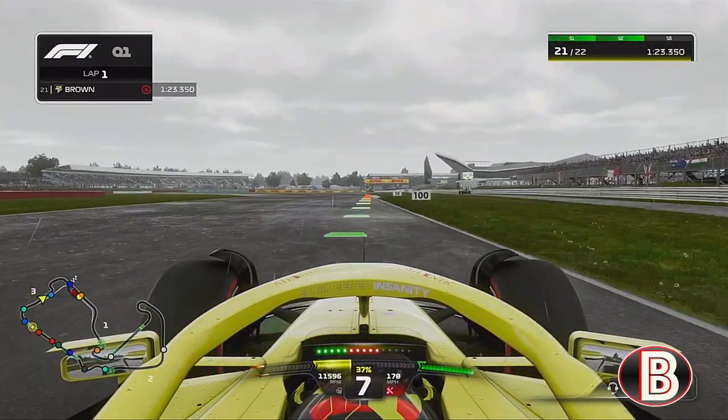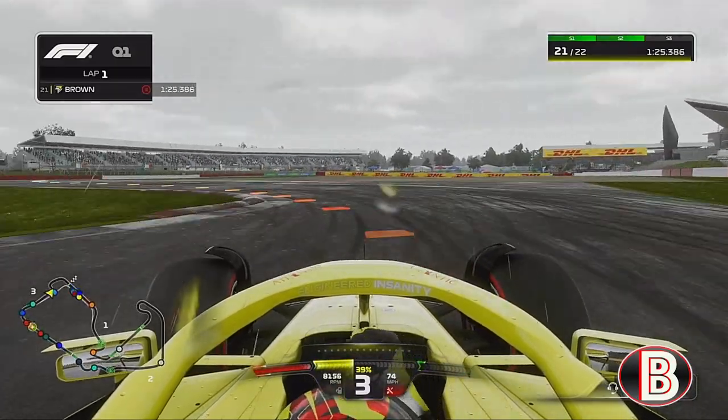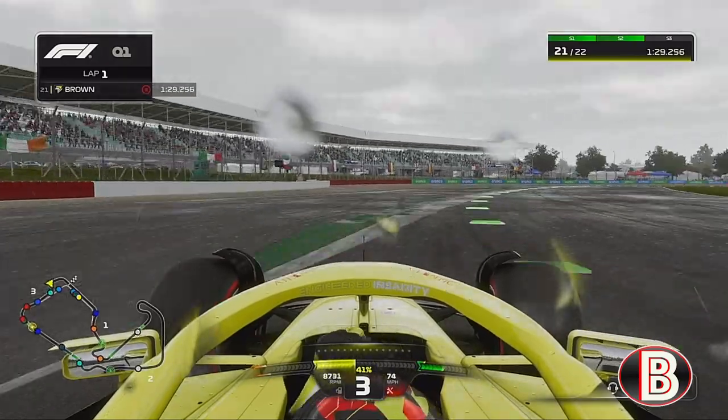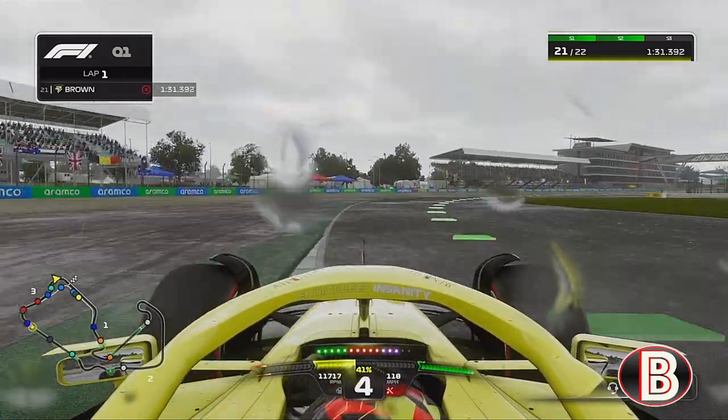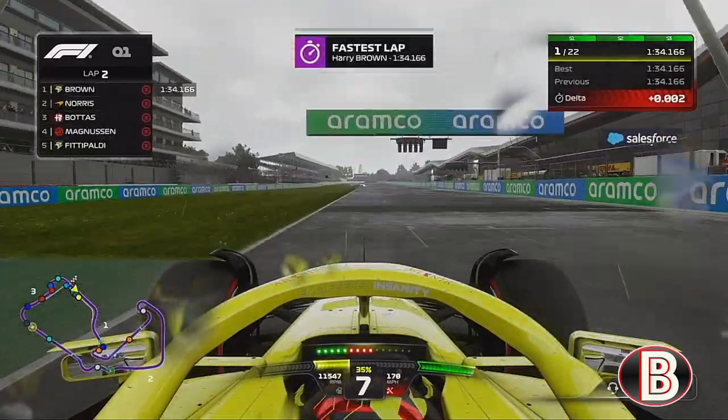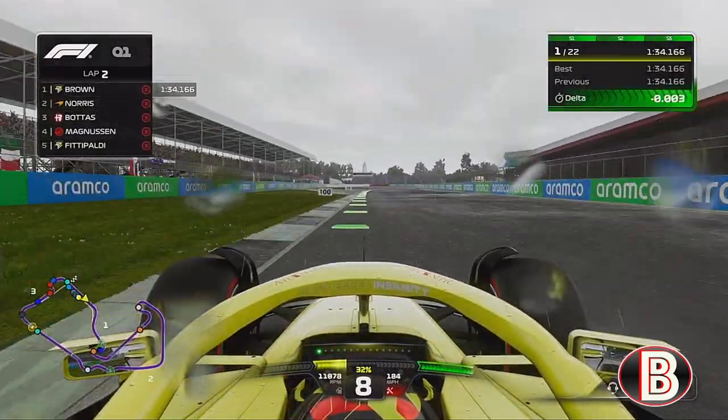And now, as we come towards the end of the lap, into the Vale chicane and up to the final corner of the Club, we are skating everywhere. We come up to the line, we cross the line, and it's provisional pole position.